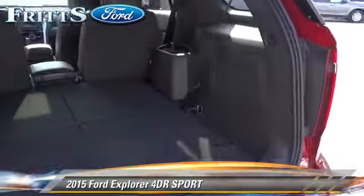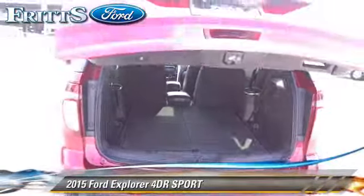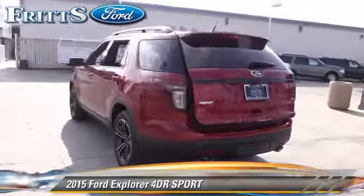Comfort and convenience features include a CD player, keyless entry, and Bluetooth wireless. Give us a call to schedule your test drive today.